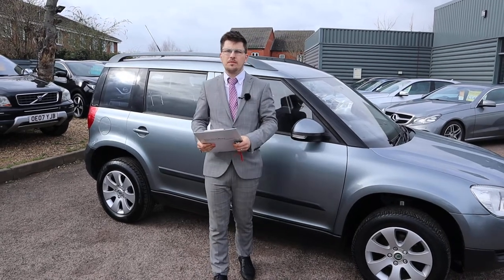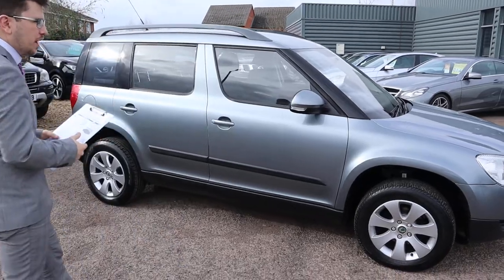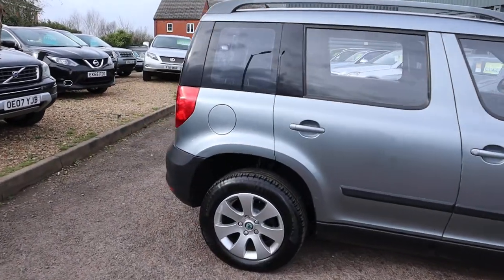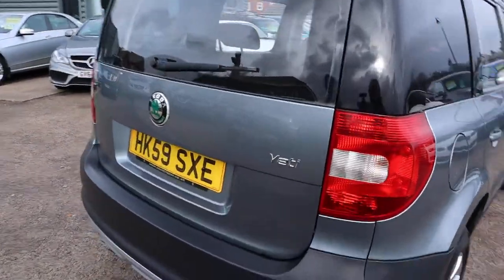Welcome to Country Car, my name is Tom. We have the Skoda Yeti in stock — what a treat. I'm going to give you a walk around it, show you the features and the condition of it. I've always had a bit of a soft spot for Yetis, such a lovely looking car, very versatile as well.